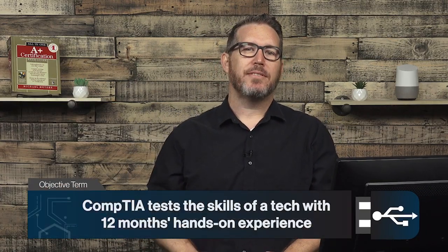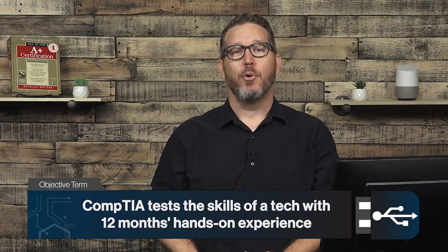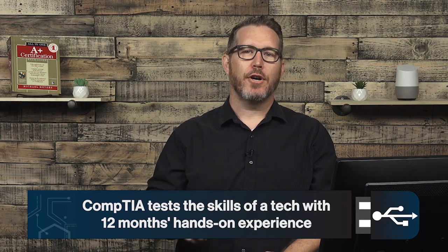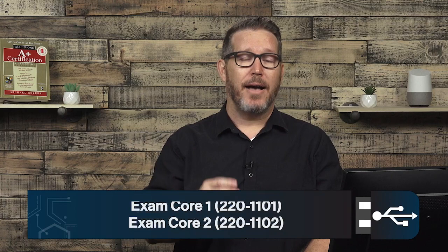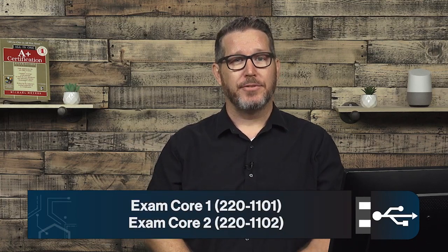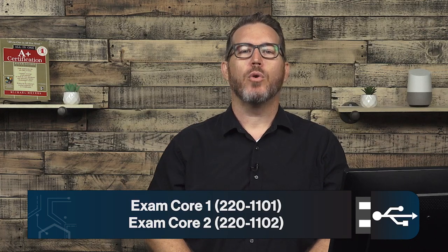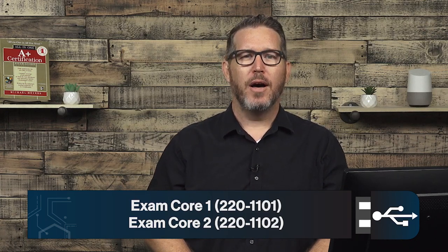The A-plus exam tests the skills of a tech with 12 months of hands-on experience in a help desk support technician, desktop support technician, or field service technician job role. The A-plus certification actually requires you to pass two exams, known as the Core 1 or the 220-1101 and the Core 2 or the 220-1102.